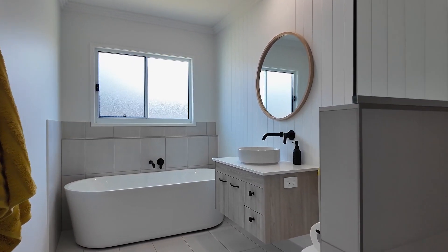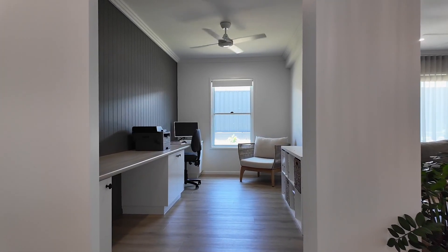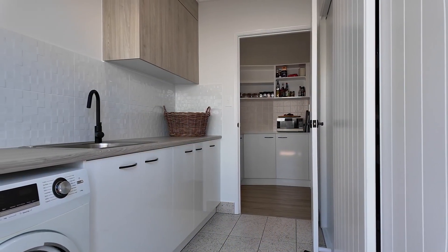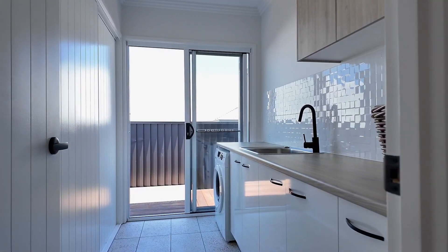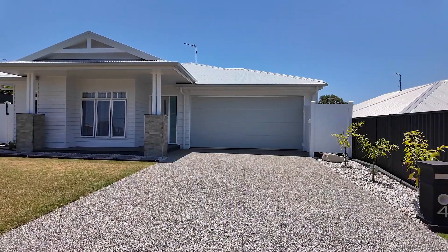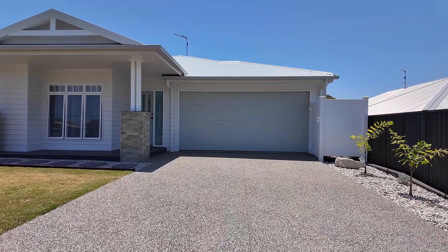You also have a large office with custom built-in cabinetry, perfect for those working from home or running a home-based business. The laundry includes ample bench and storage space and offers direct access outside to the deck and clothesline. Vehicle accommodation is catered for with an oversized double garage with a remote door and direct internal access into the home.